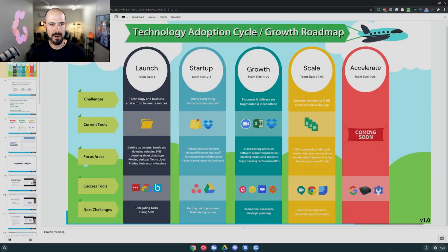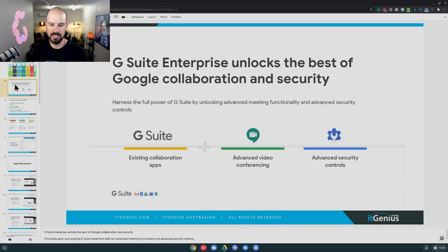So when we talk about G Suite Enterprise, how does Google pitch it? Google recommends it as the best of G Suite, plus advanced video conferencing and advanced security controls. That's what we're going to be talking about today — the advanced conferencing and advanced security controls.